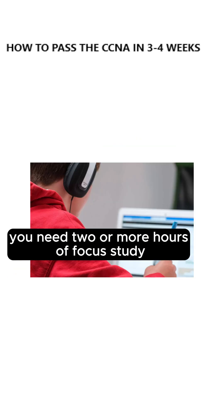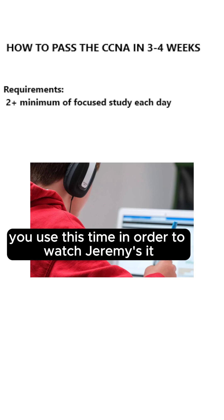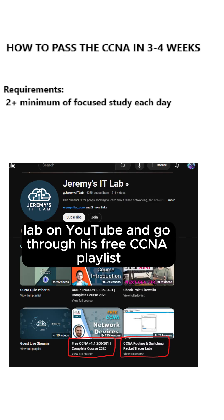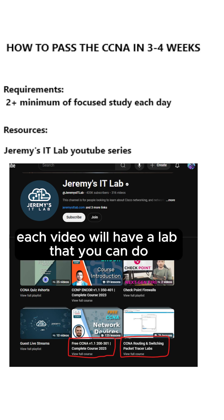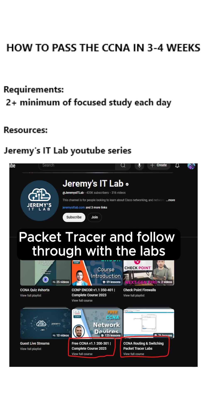First, you'll need two or more hours of focused study every single day. You'll use this time to watch Jeremy's IT Lab on YouTube and go through his free CCNA playlist. Each video will have a lab that you can do, and it's mandatory that you download Cisco Packet Tracer and follow through with the labs.